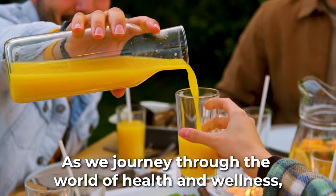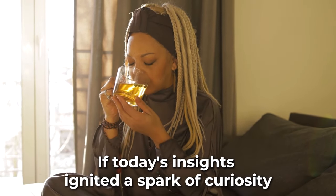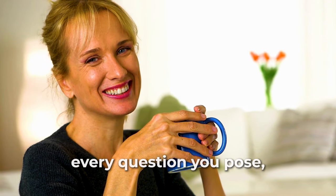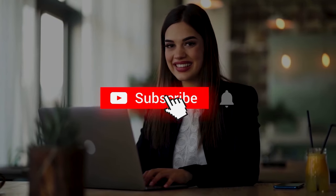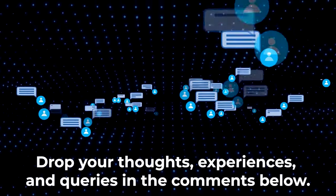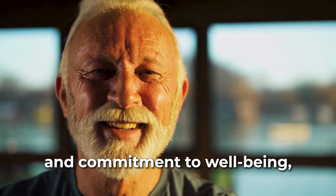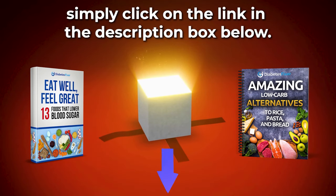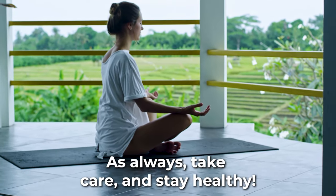As we journey through the world of health and wellness, one thing stands clear: knowledge is just the beginning. The true power lies in taking action. If today's insights ignited a spark of curiosity or inspired a change in your daily routine, let us know — your journey is a shared one. If you found value in what you watched today, hit that like button, subscribe for more enlightening content, and ring the bell to never miss an update. Drop your thoughts, experiences, and queries in the comments below. As a token of appreciation, we're offering two exclusive gifts — simply click on the link in the description box below. Remember, health isn't just a destination; it's a journey. Take care and stay healthy.